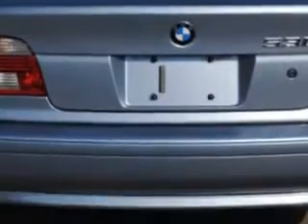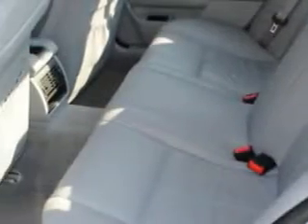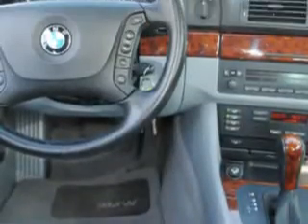Enjoy this great car with features like power tilt/telescoping steering wheel, cruise control, power door locks, power windows, side air bag system, air conditioning, vehicle stability assist, and much more.